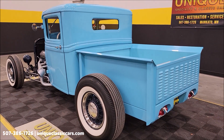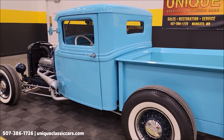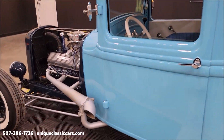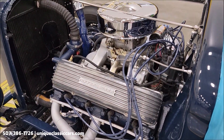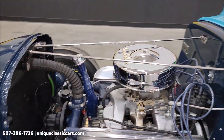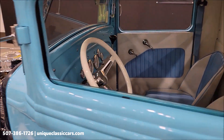Take your time looking through the still pictures — every angle, the undersides, interior, and engine bay at uniqueclassiccars.com. Click on the link down below this video in the description. As you can see, those are the valve covers — it does have an Edelbrock carb, four-barrel on there. I'll fire it up so you can hear it run, but first let's take a closer look at the interior.